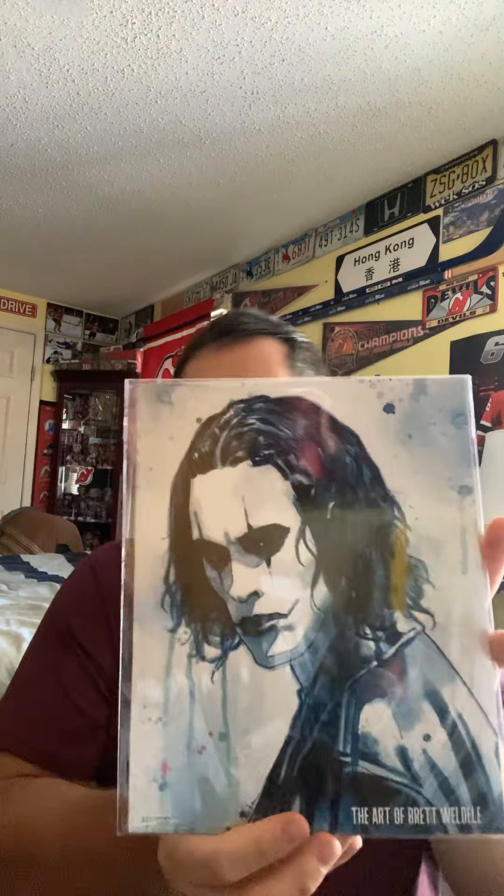Here's the art print — we got The Crow. It's actually pretty cool. It's number 337 out of 1700, art by Brett Weldey. It's actually a nice print, and then we have the autograph — oh wait.